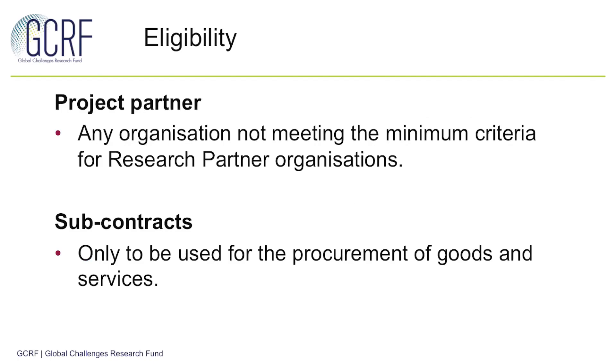The second way to engage is as a project partner. This essentially is any organisation which doesn't meet the minimum criteria mentioned for research partner organisations. And thirdly, your partners can be included as subcontractors. However, this can only be used for the procurement of goods and services.